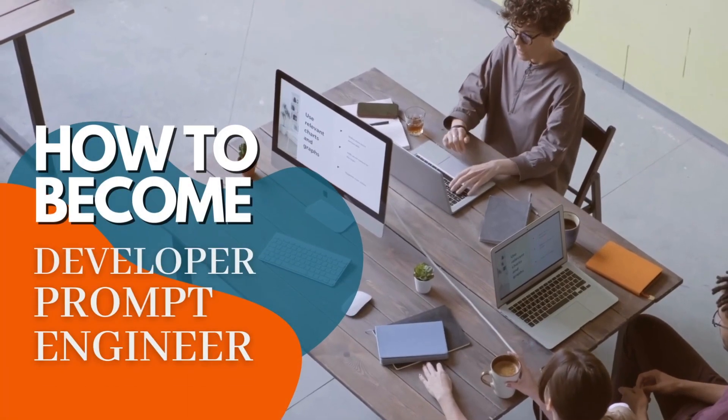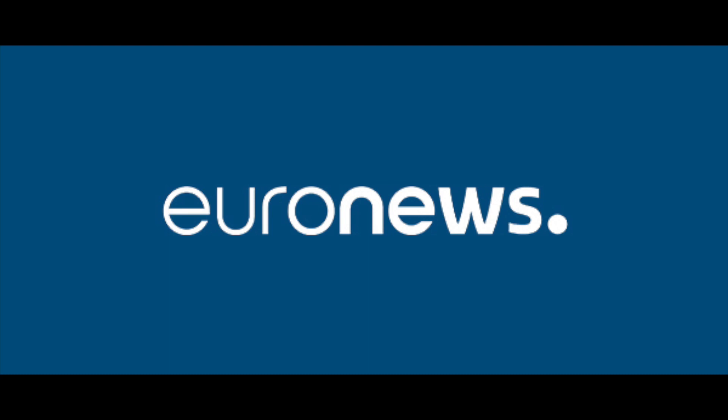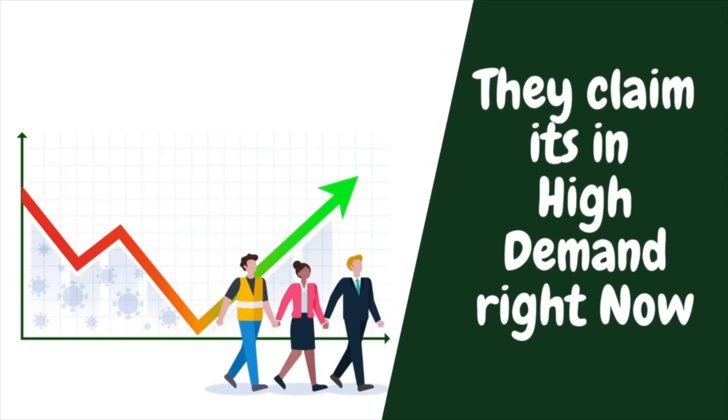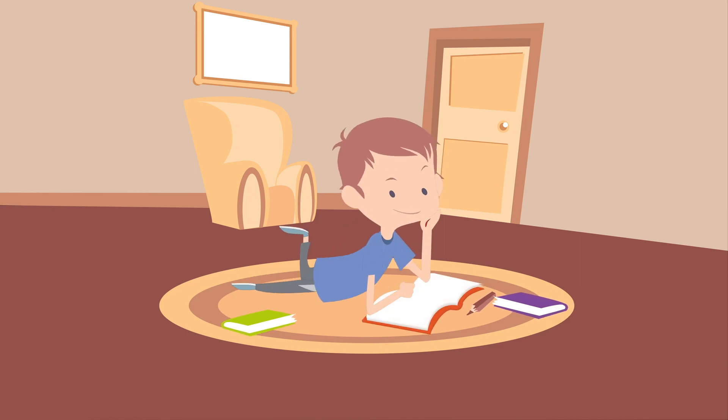In this video, I'm going to explain how you can become a developer prompt engineer. According to Euronews.com, salaries for this position range from $175,000 a year to $335,000 a year. They claim it's in high demand right now. I'll explain why that is and what you would need to learn to become a prompt engineer.